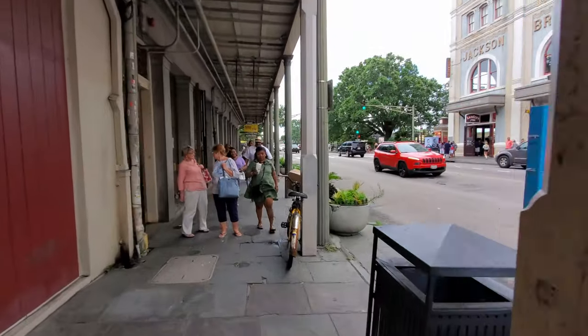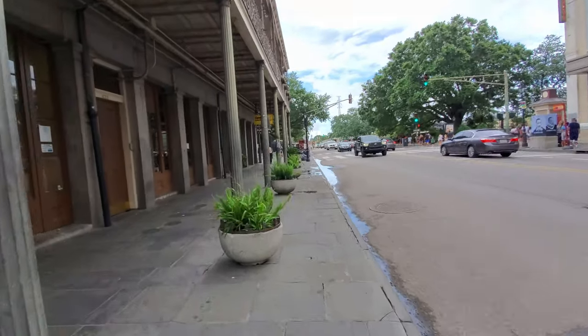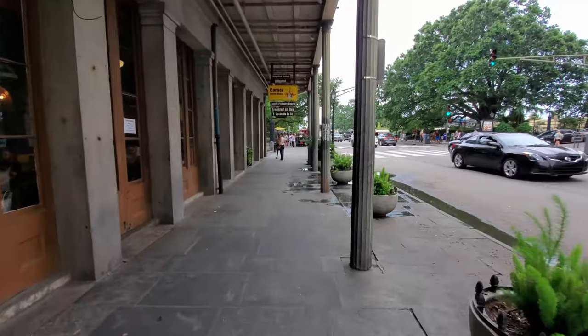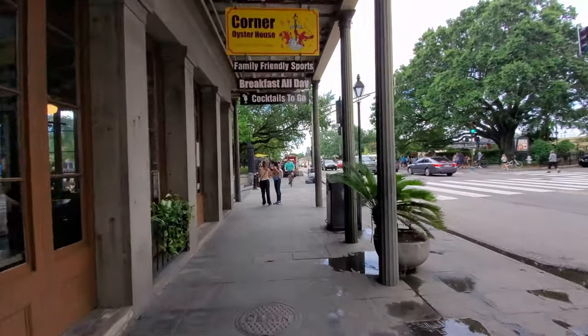This is also one of the main sports bars in the French Quarter, as they have 15 televisions, and back in 2010 I actually watched the New Orleans Saints win Super Bowl 44 here. The Corner Oyster House also has an impressive collection of team flags hanging from their ceiling, and you'll often see many fans here on game days.